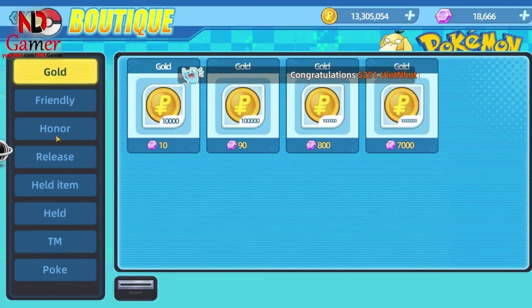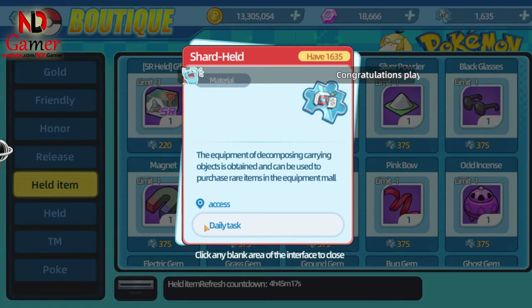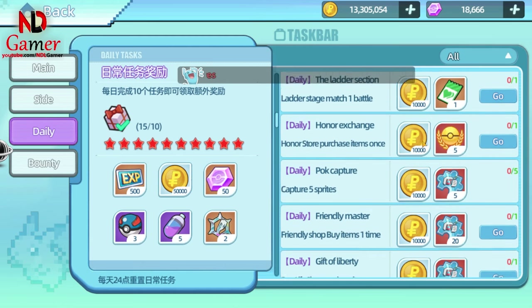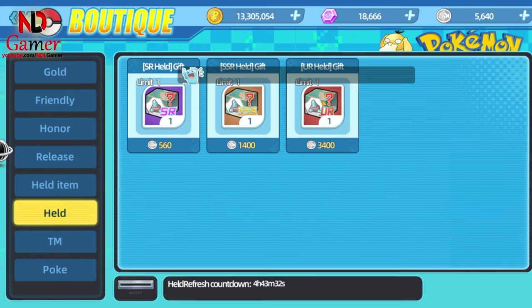Fourth, you can buy UR held items in the shop, which are sold using two types of in-game currency. The first is Shard Held, which you can earn by completing daily missions, and the second is Egg Points, which you get by using red tickets for gacha.